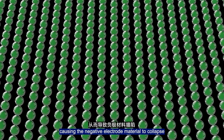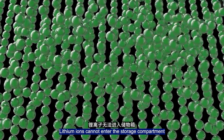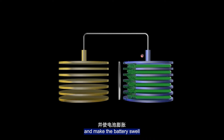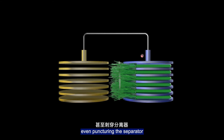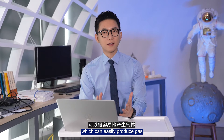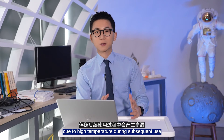Over-discharging of the battery destroys the SEI film that protects the negative electrode material, causing the negative electrode material to collapse. Lithium ions cannot enter the storage compartment and accumulate on the material surface, causing lithium plating crystals to attach to the negative electrode surface and make the battery swell, even puncturing the separator and causing a micro-short circuit.